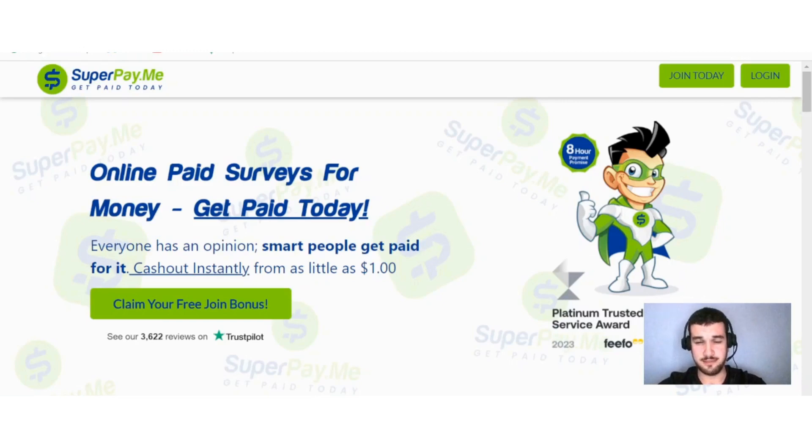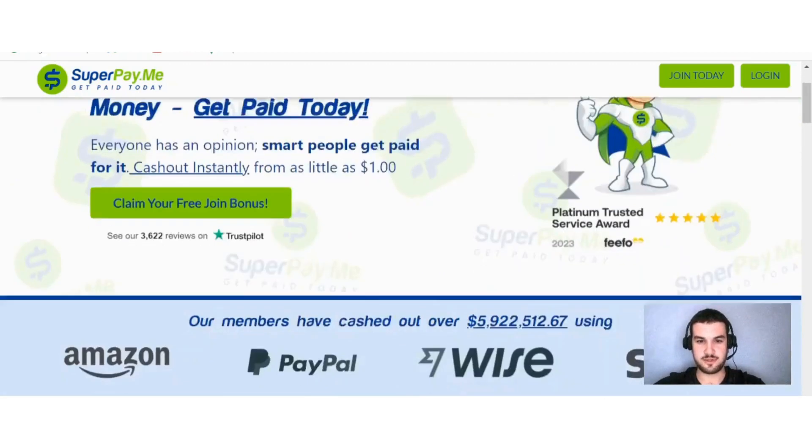SuperPayMe is a get-paid-to site that pays you to complete surveys, do paid offers, and watch videos online. They do not have an app available, but their website is mobile friendly and it is very easy to get started. You can cash out instantly from as little as one dollar.